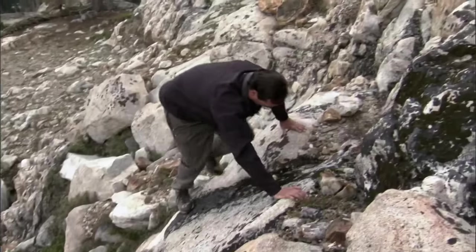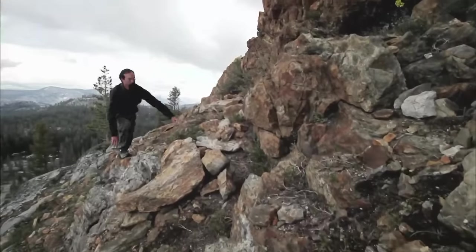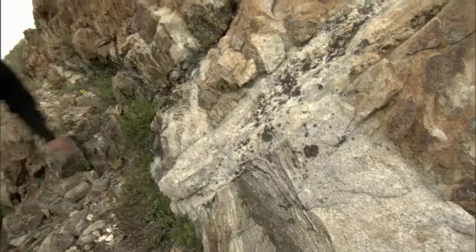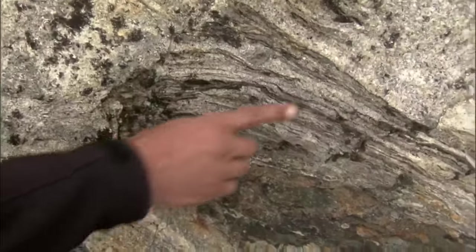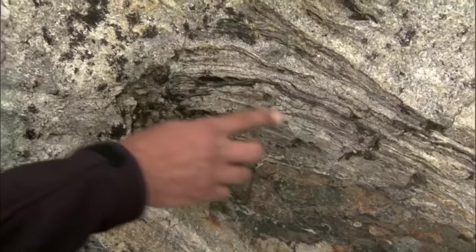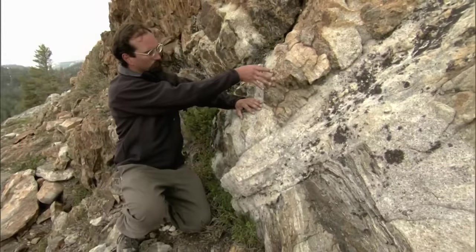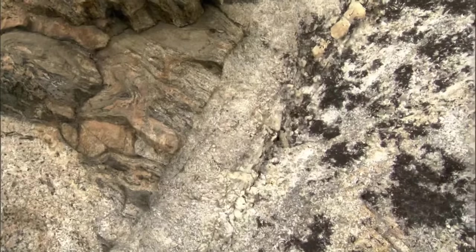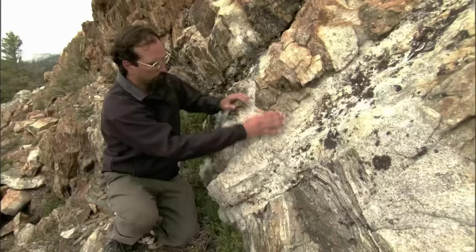This tranquil landscape was transformed by an earth-shattering event deep below the surface, and the evidence lies here in the rock. Here we have older layered sedimentary rock — you can see many layers and banding. But strangely, this section of granite is cut right through the sedimentary rock and split this section in two.